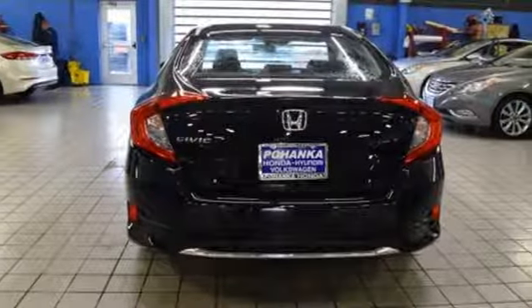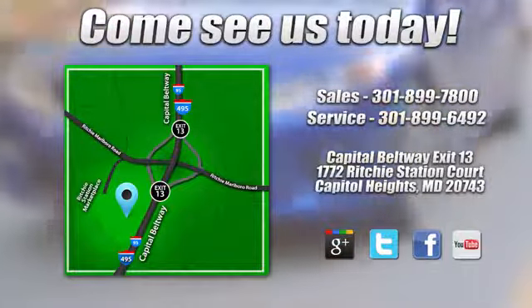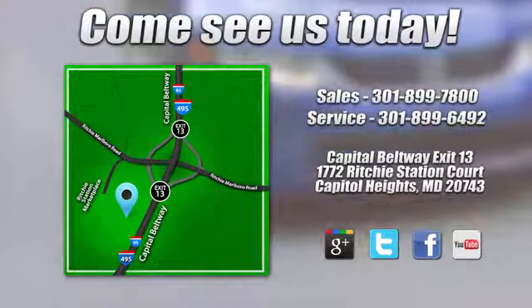See what it can do for you when you take it for a test drive. Visit Pohanka Honda, King of the Beltway, today. We're conveniently located on the Capitol Beltway at Exit 13, 1772 Ritchie Station Court in Capitol Heights, Maryland.